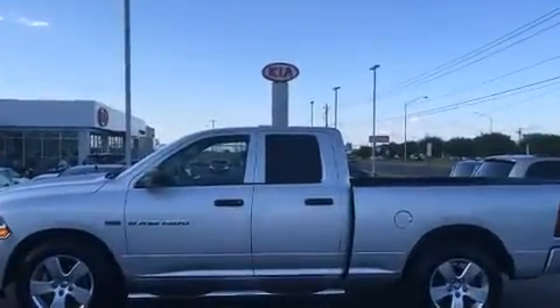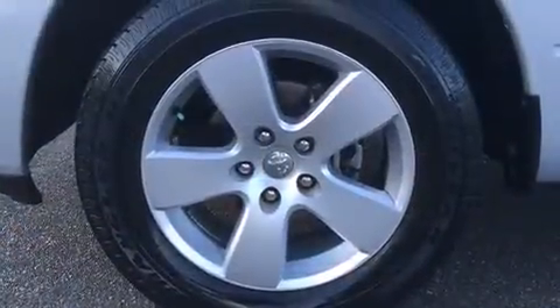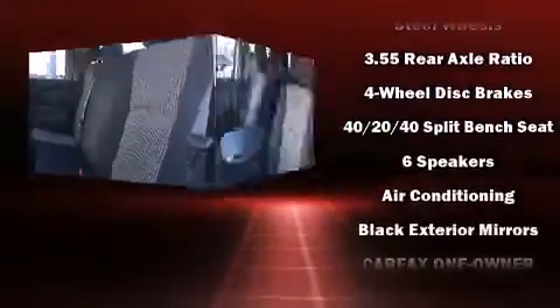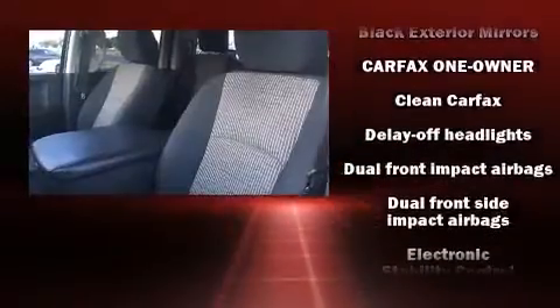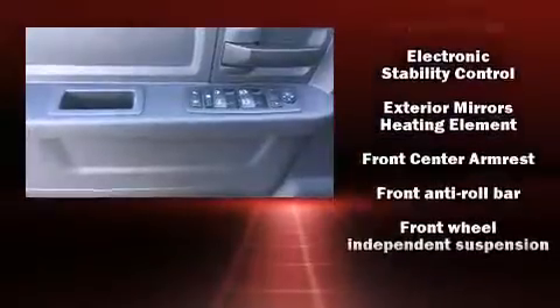Passengers are protected by various safety and security features including head curtain airbags, front side impact airbags, traction control, brake assist, ignition disabling, and four-wheel disc brakes with ABS. Electronic stability control ensures solid grip atop the road surface, no matter how challenging the driving conditions.